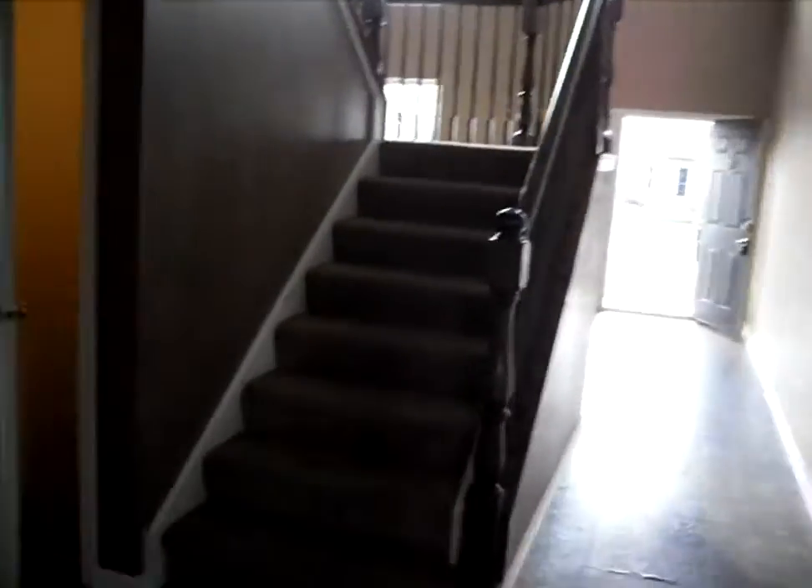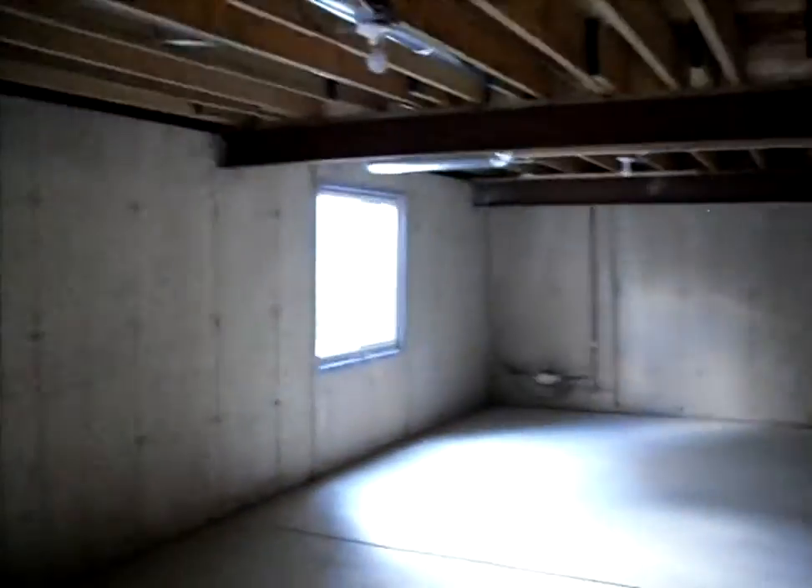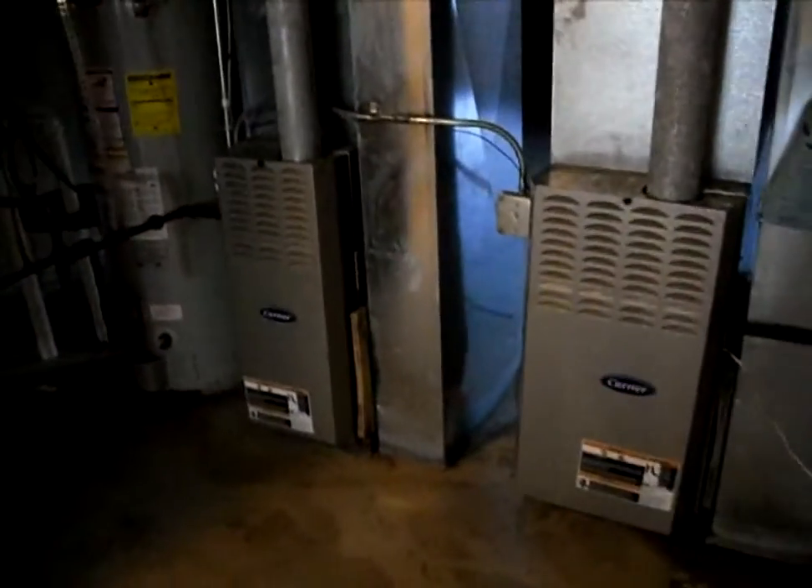Okay, let's head downstairs. We have a large unfinished basement. The stairway does a 180 as we head down. This is a natural for finishing — high ceilings, large and dry down here. Dual zone heating, two HVAC systems.